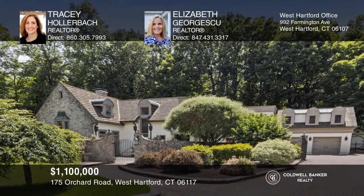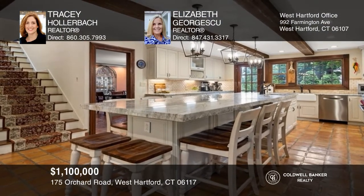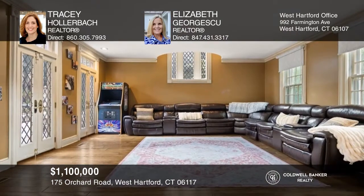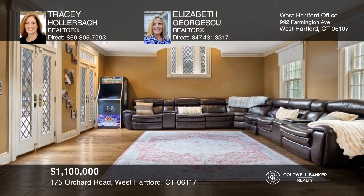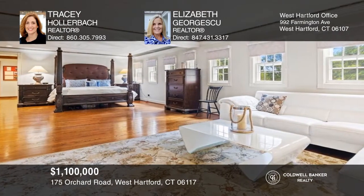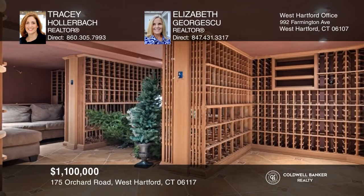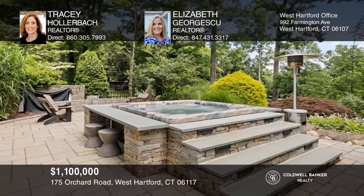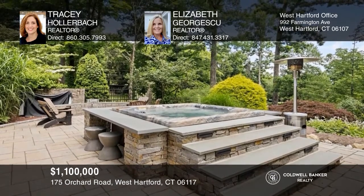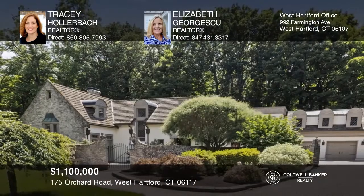This European style villa offers a gourmet kitchen with a flex space, a library, a sunken living room, and a dining room. There are four bedrooms, including the fireplace primary suite with a spa-like bath, and the lower level Hossa wine cellar. The grounds offer koi ponds, a waterfall, a fire pit, a gazebo, and a hot tub. For your private tour, call Tracy Hollerbach and Elizabeth Georgescu.